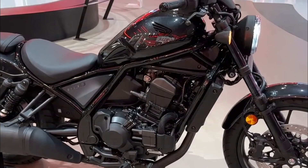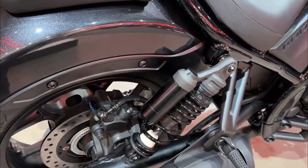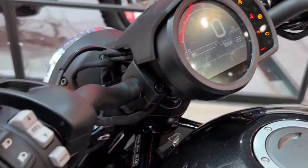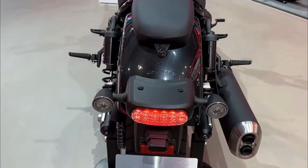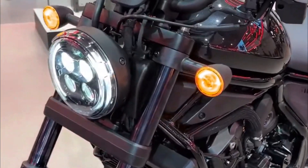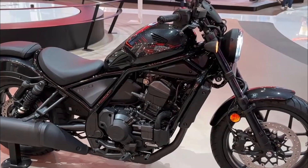The CMX 1100 Rebel prioritizes rider comfort. The low seat height makes it easy to get on and off the bike, while the upright riding position minimizes back strain. The well-padded seat and comfortable foot pegs ensure fatigue-free rides even on extended journeys. Its bobber-style design features a chopped rear fender, chunky tires, and minimalist bodywork that showcases the muscular engine. The round headlight and teardrop-shaped fuel tank add a touch of classic cruiser charm.